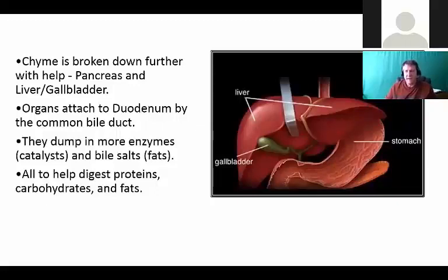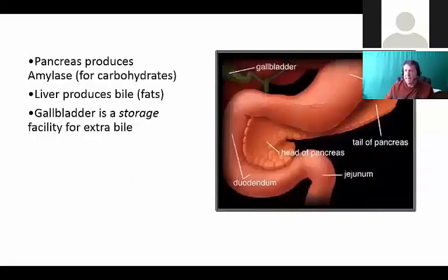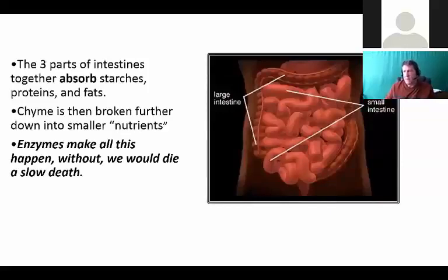Chyme is then passed along into the small intestine where the liver, gallbladder, and pancreas all secrete additional enzymes. These enzymes are nothing more than catalysts - a catalyst makes things happen fast. Bile salts break down our fat components. This is all necessary so that whatever we're eating, we can get out the appropriate proteins broken into little building blocks, carbohydrates for energy, and fats necessary for the brain, heart health, and blood quality.